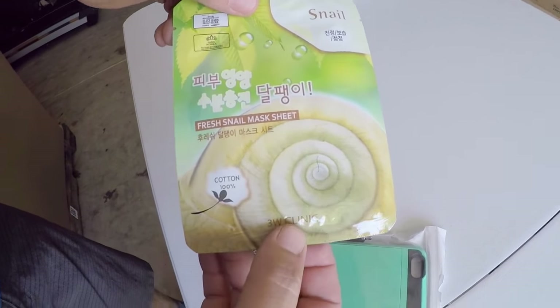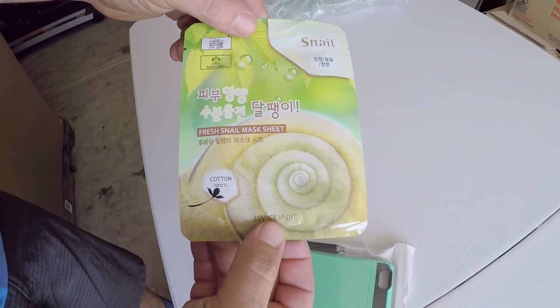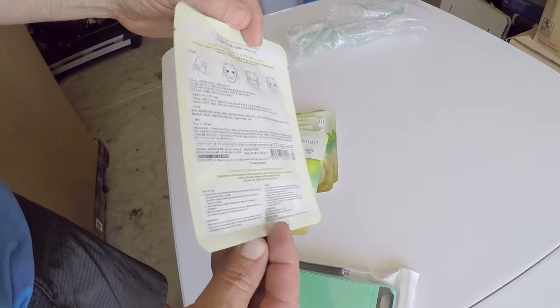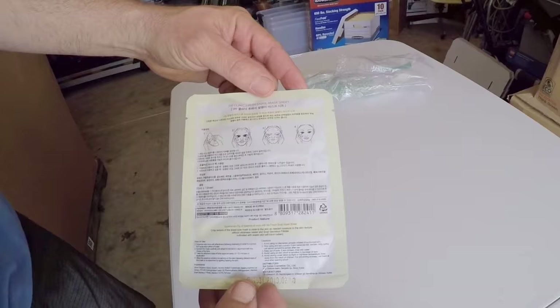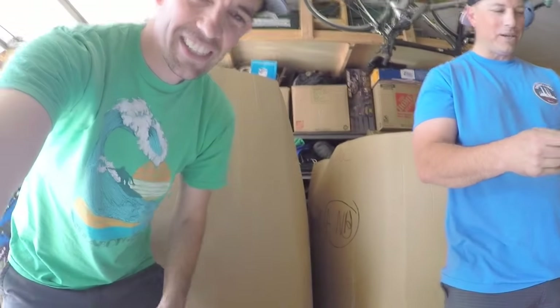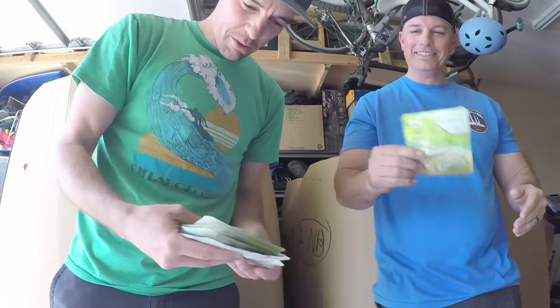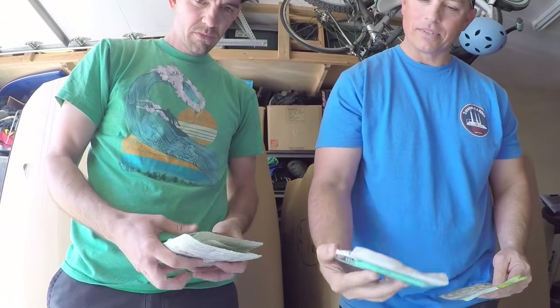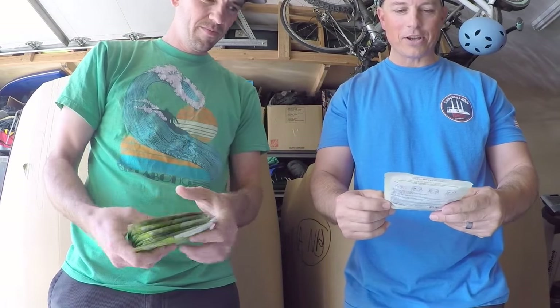It's a fresh snail mask sheet! You put it under your face — it's a skincare thing. And it's a 10-pack, which is awesome. I probably should test it.